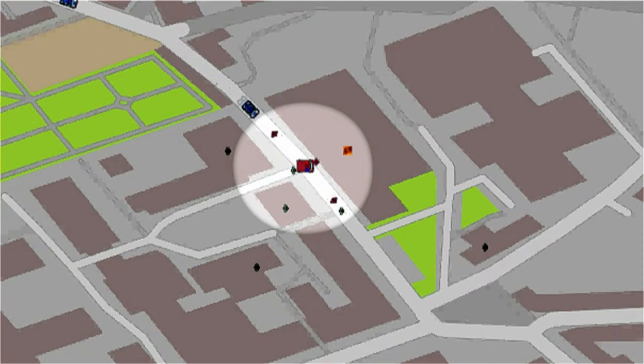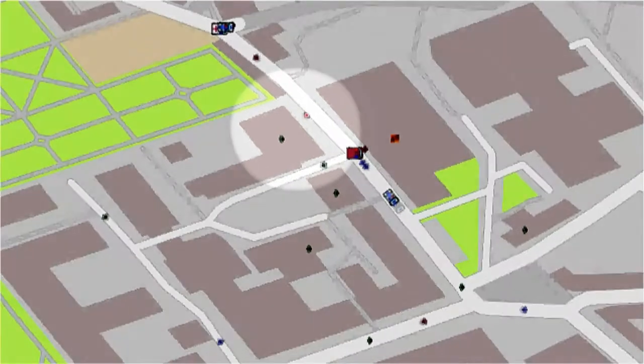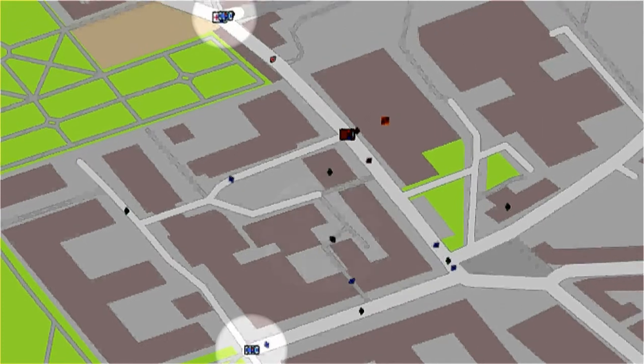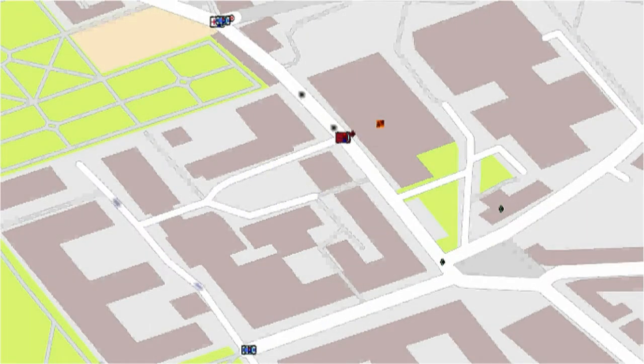Here, a building is on fire. The firefighters divide into two groups: one group is fighting the fire, the other rescues civilians. Emergency doctors rescue and treat the civilians in undamaged buildings. The police secure entry points to the incident sites with roadblocks and police checks.